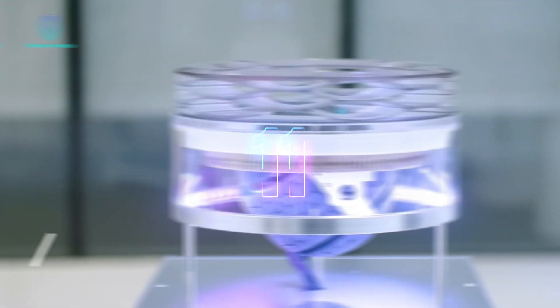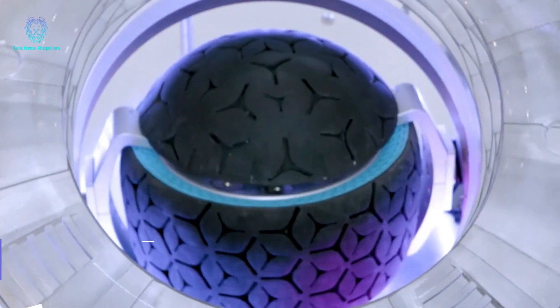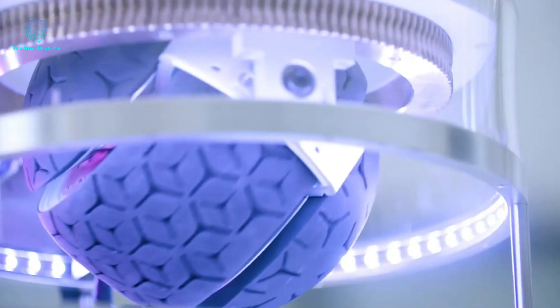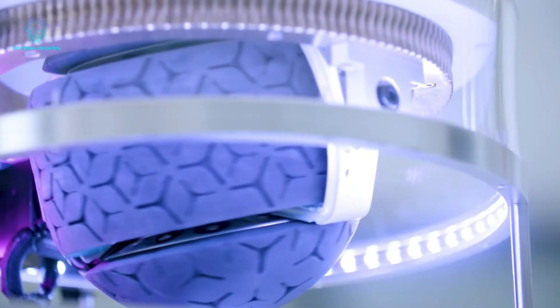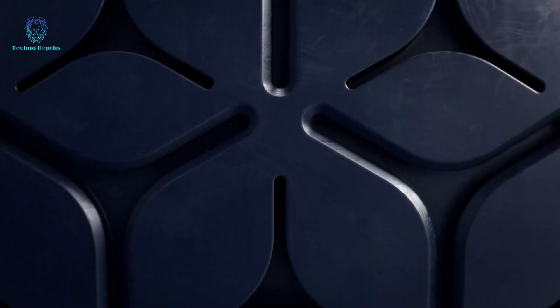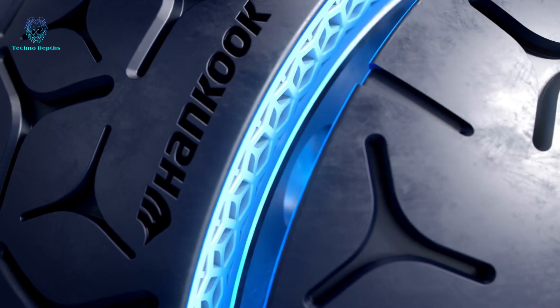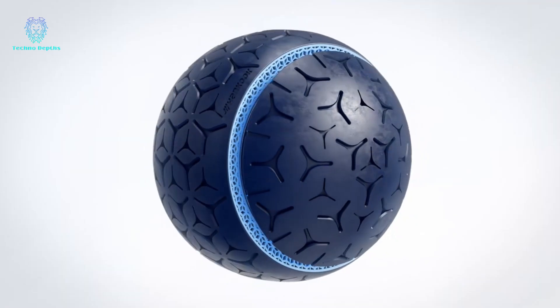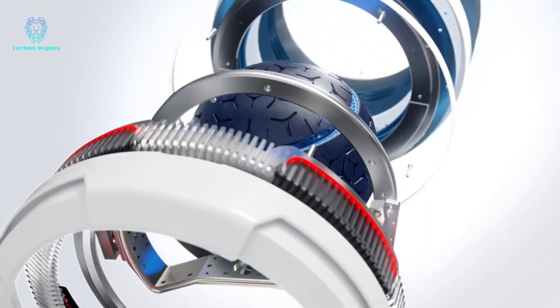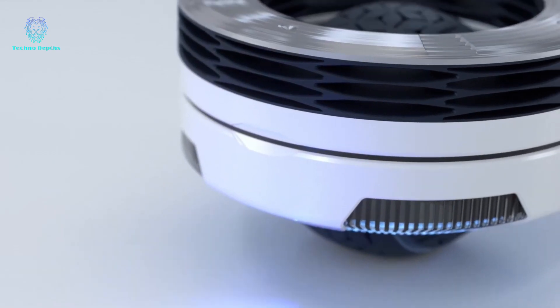South Korean tire giant, Hankook Tire, has showcased their remarkable creativity through their latest innovation, the omnidirectional wheelbot. With working prototypes already on display at exhibitions, this future mobility vision demonstrates the company's visionary approach. Hankook Tire believes that their wheelbots will excel in various terrains, including asphalt, off-road, and even indoor environments.